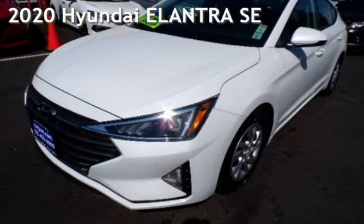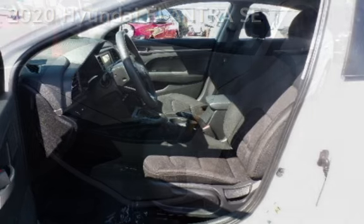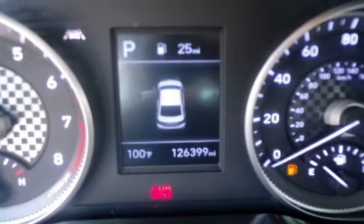Presenting a pre-owned 2020 Hyundai Elantra SE. This four-door sedan has a four-cylinder, 2.0-liter i4 engine, with front-wheel drive and an automatic transmission.